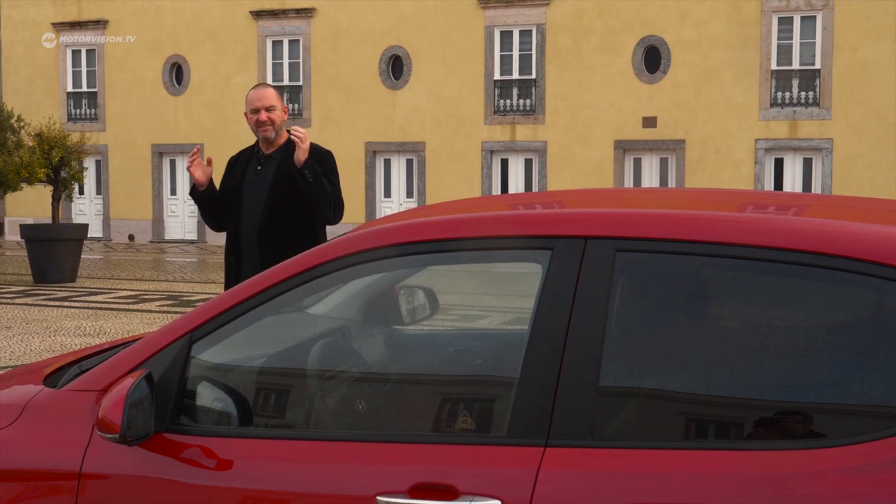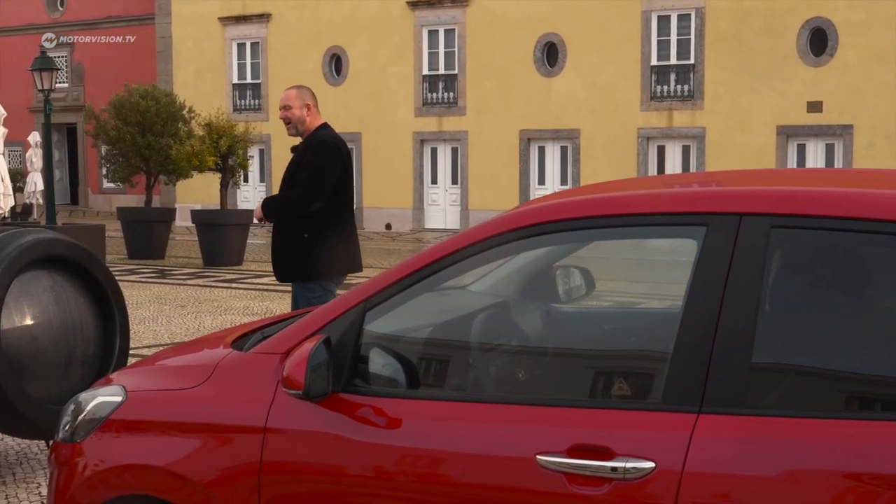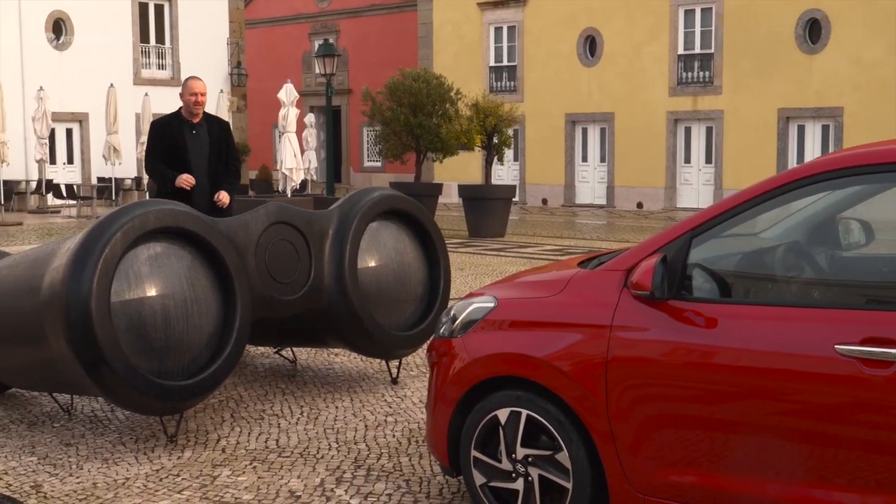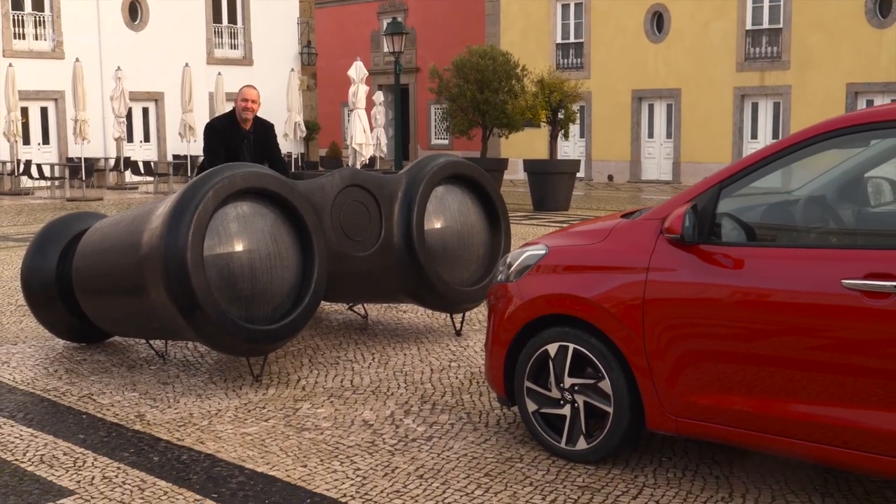The weather doesn't work very well, so I'm using these binoculars not only to look for better weather, but also to have a closer look at the design of the new i10.